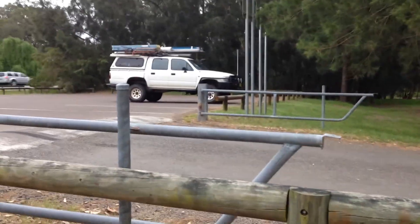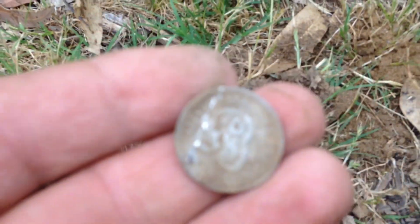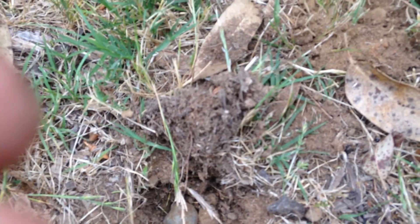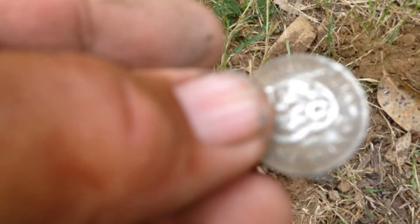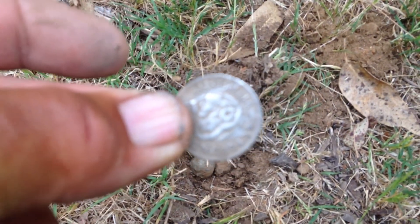I was heading back over to the car, just here about to cross the road. The bins are just here. I thought I'll have a swing around there but I'd most probably get cans and stuff. Anyway, pulled it out — just shallow, look how deep it was. It's a Ram's Head shilling! So, back to the date — 1943. 1943 Ram's Head.